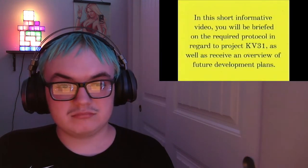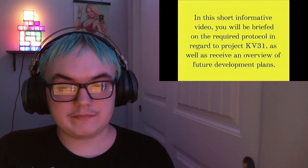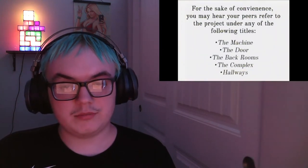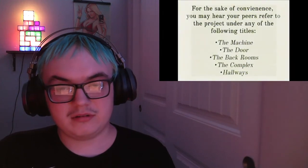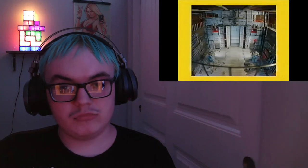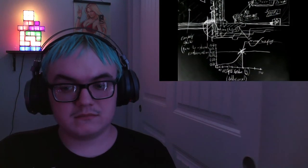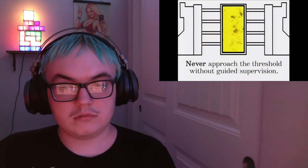Okay. Welcome to the project KV31 research and development team. In this short, informative video, you will be briefed on the required protocol in regard to project KV31, as well as receive an overview of future development plans. What is project KV31? Project KV31 pertains to the study and development of the async low proximity magnetic distortion system. KV31 threshold — for the sake of convenience, you may hear your peers refer to the project under any of the following titles: the back rooms, the complex hallways, the door.